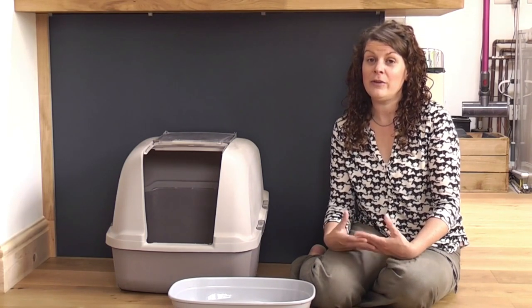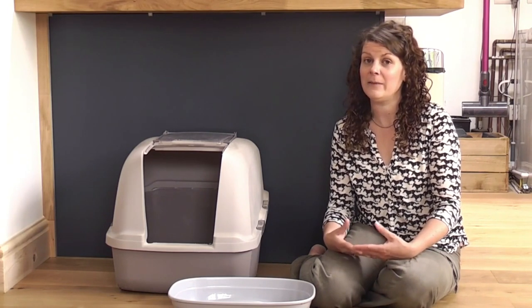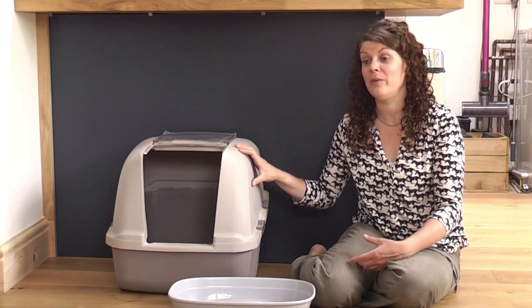Regardless of what you use: scoop, scoop, scoop. Try and keep those litter trays as clean as possible because cats won't use them if they're dirty. Litter trays should have a full clean out every week with new litter put in, and be scooped daily.